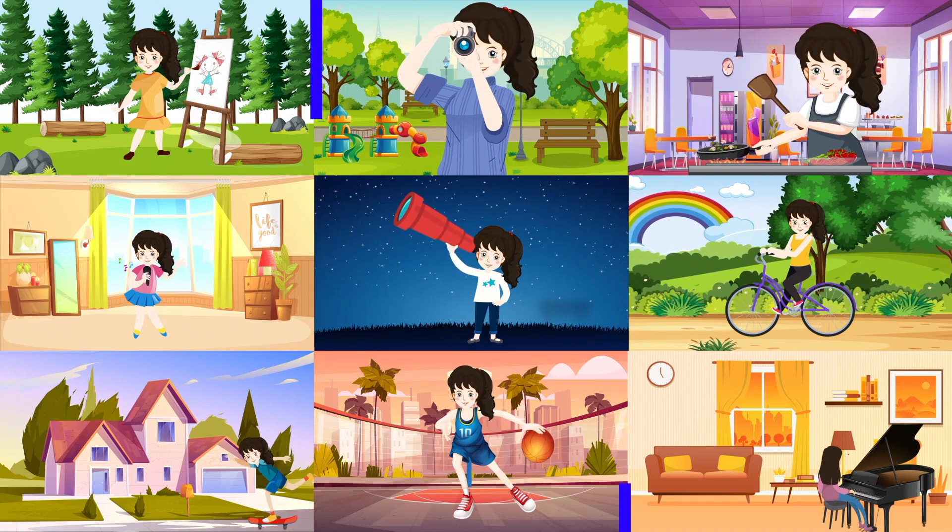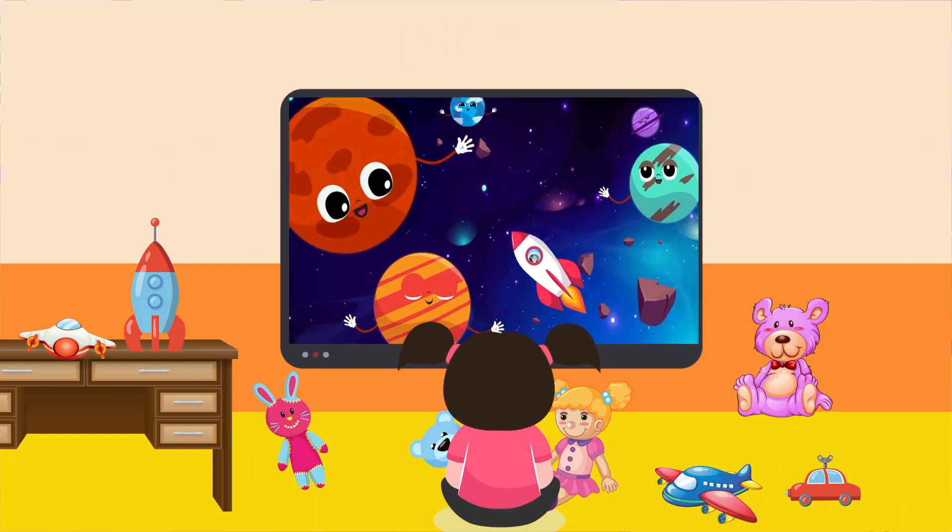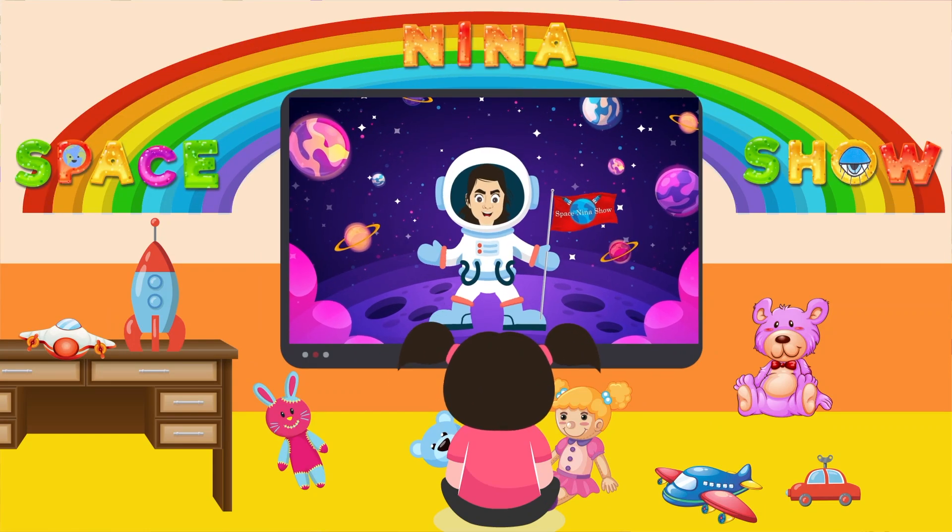Space Explorers, off we go. 3, 2, 1, rocket launched!